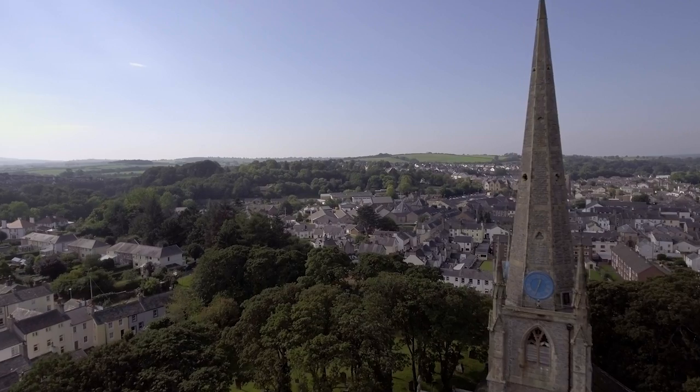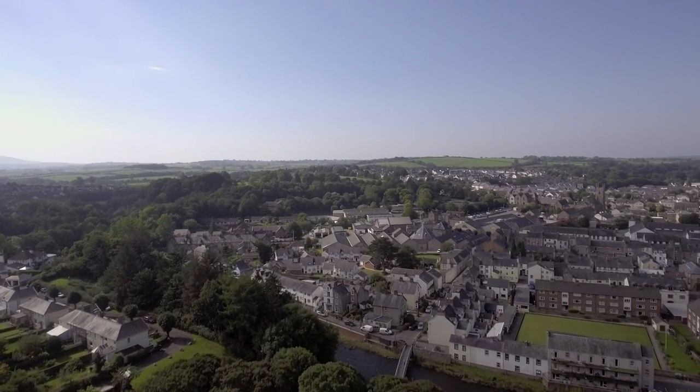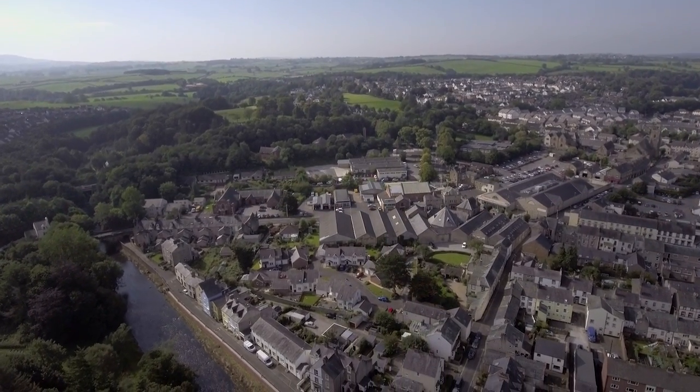If you manage to miss the rain and get Cockermouth on a sunny day, it's a really great place to spend a day out — have some lunch, have a nice walk around and check out all of the shops. But don't forget to bring a rain jacket because in Cumbria the weather can change very quickly.